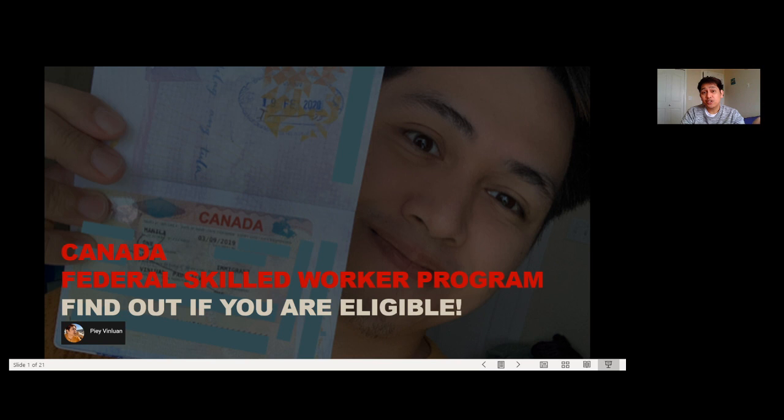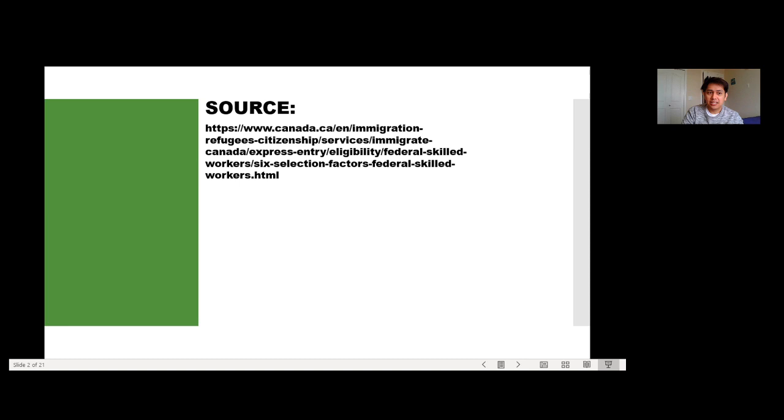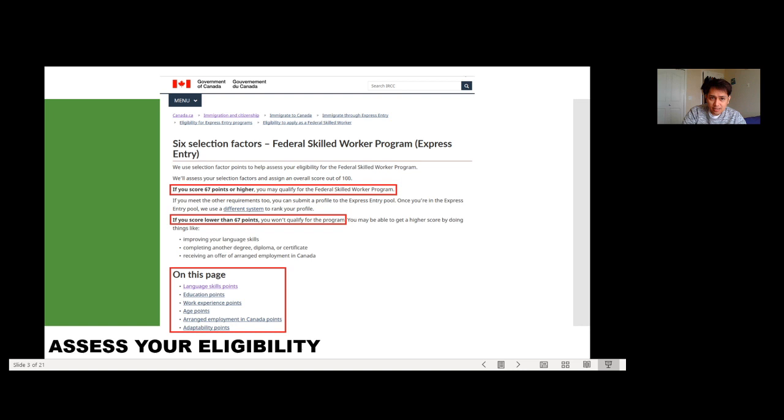To get started, I'd like to inform everyone that everything I'll share is based on information I found online and my personal experience. Feel free to visit their official website — it's posted on the screen — and check it yourself. But I'll make sure to share what I know since I went through this personally, so the information on how to compute your points and assess your eligibility is still fresh for me. Let's proceed with the six selection factors for the Federal Skilled Worker Program Express Entry.